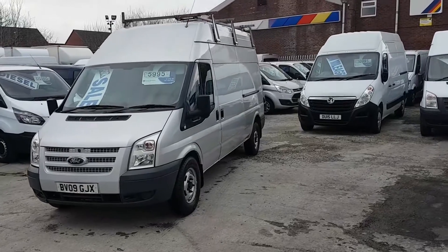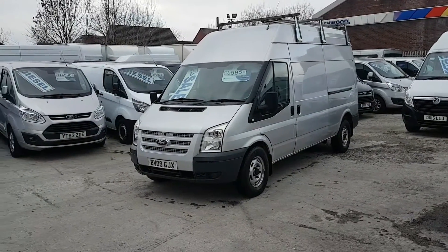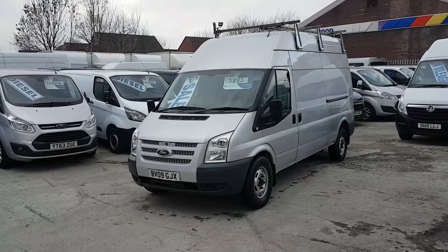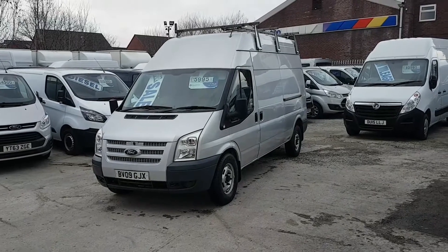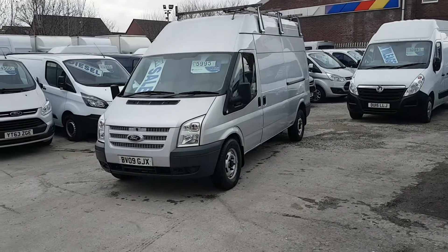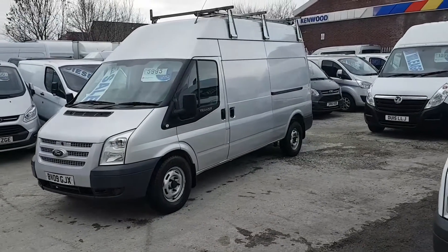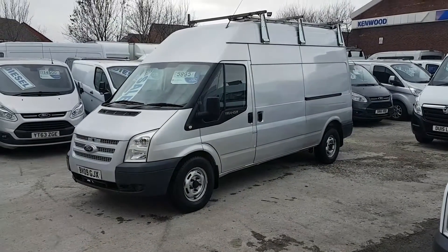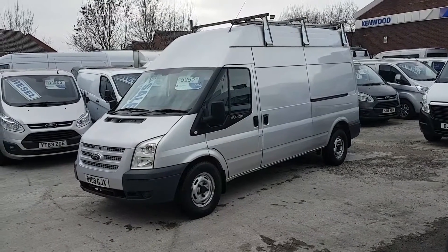All come with a JNS Vans mega offer: free JNS Vans warranty, 12 months AA breakdown cover, next year's MOT test for free, also free drive away insurance for 24 hours. Part exchange welcome. Same day finance deals done within the hour. Go to www.jnsvans.co.uk. Open seven days.